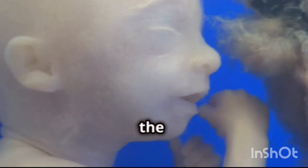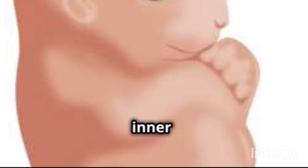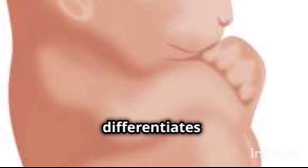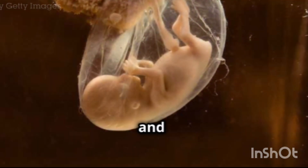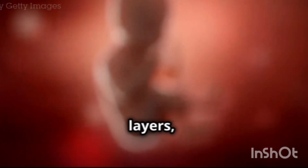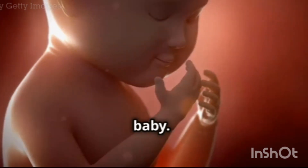By week 4, the blastocyst has officially transitioned into an embryo. The inner cell mass of the blastocyst differentiates into three distinct layers: the ectoderm, mesoderm, and endoderm. These three layers, called germ layers, will give rise to all the tissues and organs of the developing baby.